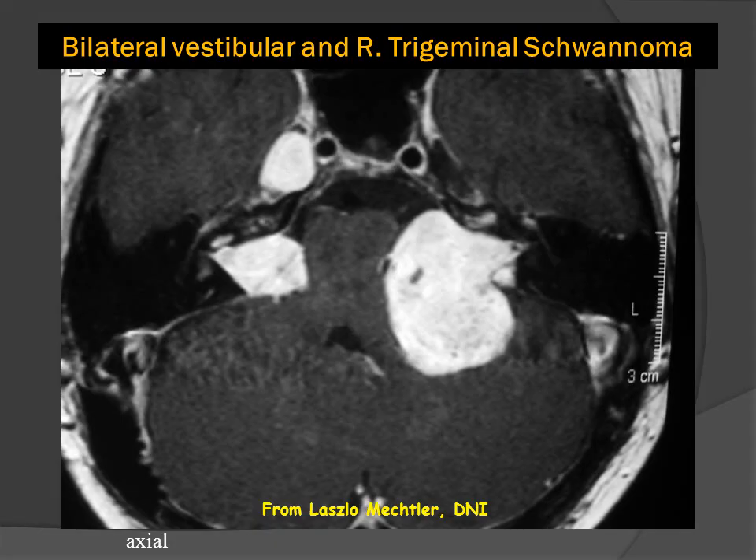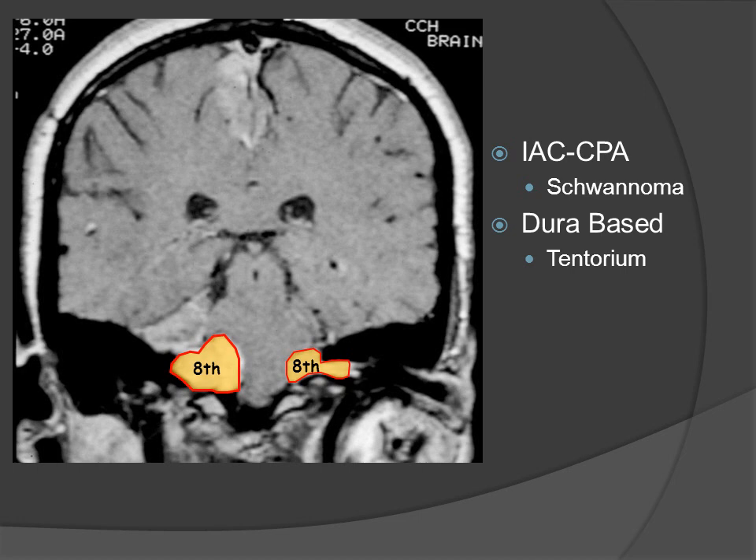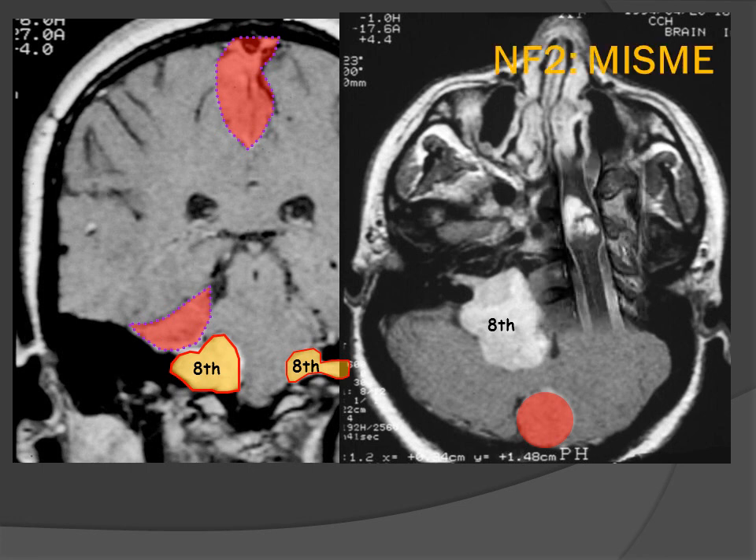Here is yet another patient with NF type 2. This patient has bilateral cerebellopontine angle eighth nerve schwannomas and also a third tumor involving the trigeminal nerve inside the cavernous sinus. In NF2, we remember the lesions in the cerebellopontine angle cistern beginning in the internal auditory canal as eighth nerve schwannomas. They may also have lesions not arising from a nerve, such as a tentorial lesion and a lesion wrapped around the falx — both of these are meningiomas. In the axial plane, we see bilateral eighth nerve tumors and a tentorial rounded mass, which is the meningioma — part of why we call this the MISME disease.